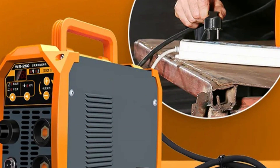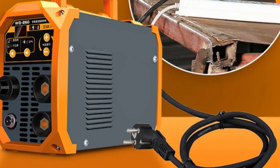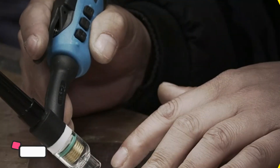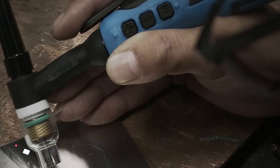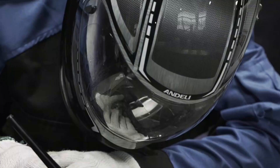Remote area delivery is available for a $35 fee, allowing welders to benefit from this advanced welding solution in remote areas. Number 2. The Andelli TIG 250G Pro is a reliable TIG welding machine that offers power, precision, and versatility.